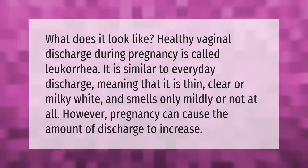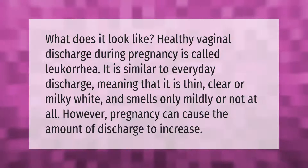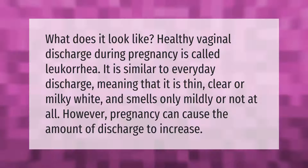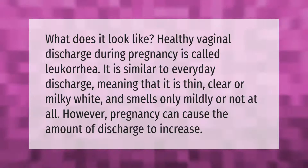What does healthy vaginal discharge look like during pregnancy? It is called leucorrhea. It is similar to everyday discharge, meaning that it is thin, clear or milky white, and smells only mildly or not at all. However, pregnancy can cause the amount of discharge to increase.